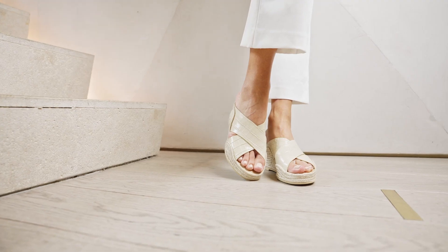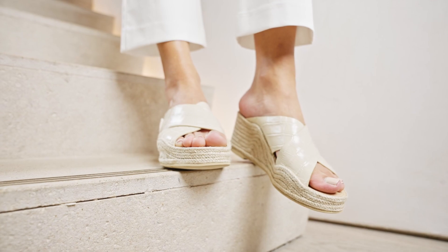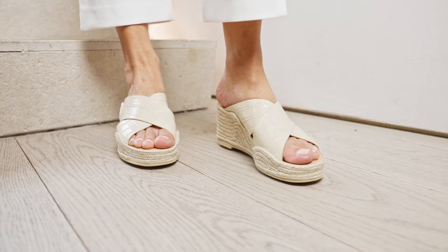She's a very flattering style. She elongates the leg. She's back this season with this beautiful glossy croco leather.